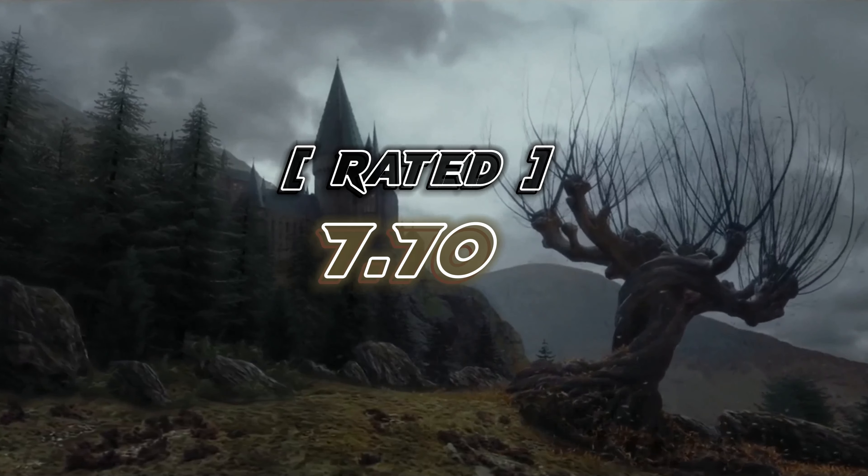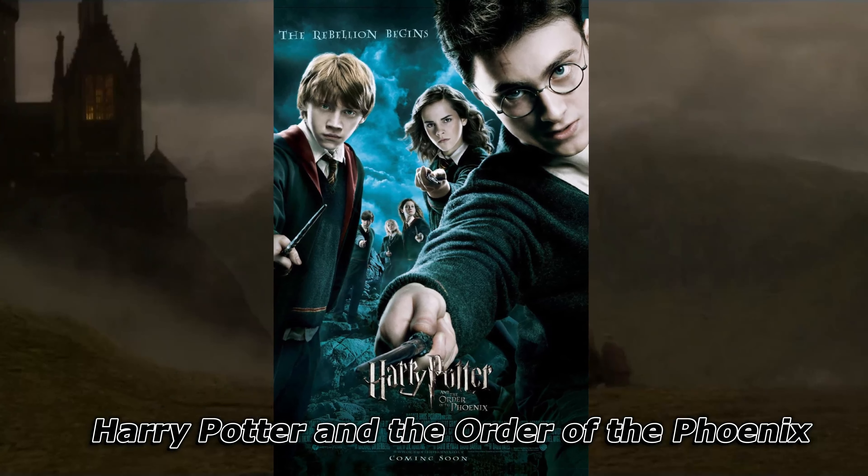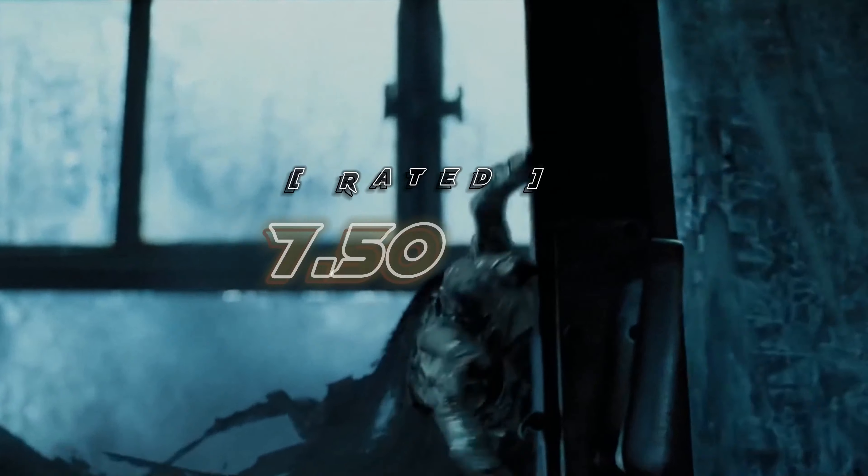After watching this, you watch the next movie. This movie's name is Harry Potter and the Order of the Phoenix. This movie was released in 2007 and its length is nearly 138 minutes. This movie has a total rating of 7.50.